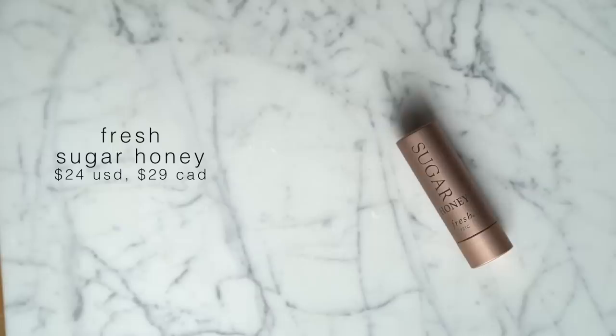The next lip product is what I'm wearing right now — the Fresh Sugar Honey Tinted Lip Treatment. This is probably my favorite tinted lip balm ever. It's just the most perfect nude color that will literally look good on everybody — not too light, not too dark, quite neutral so it doesn't lean too peach or too pink. It goes with so many different skin tones, it's easy to throw on, and it makes your lips feel good and look good.